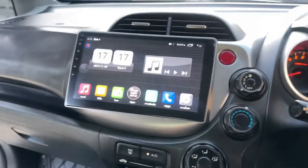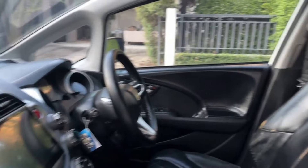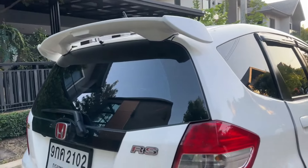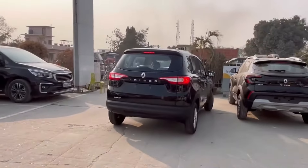The Honda Jazz also features Android Auto, Apple CarPlay, and a rear parking camera. For safety, it gets dual airbags and ABS. The car also comes with rear defogger and is a well-rounded hatchback in its segment.